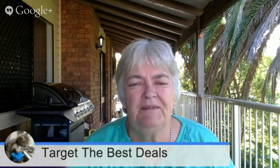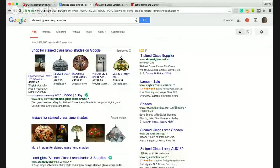Hi, are you looking to get the best deals on stained glass lampshades? Well, stick around because by the end of this video you may find that you've got some really good options. Let me screen share with you and show you what it is that I do — just do the normal thing you usually do when searching for something like stained glass lampshades.